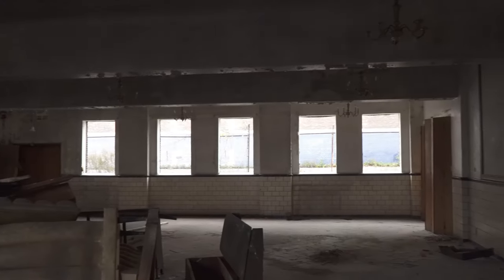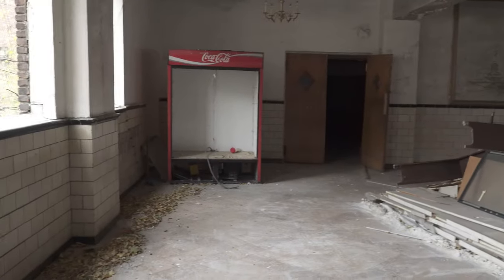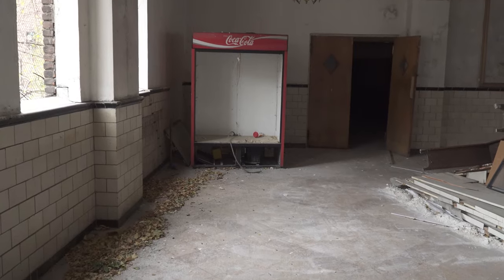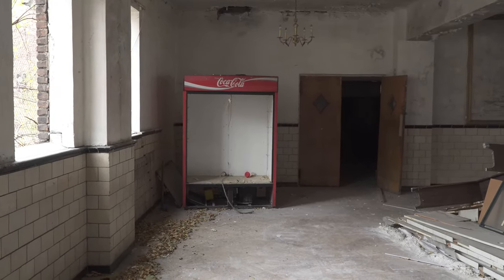This place is going to be demolished — you can see the windows are removed. Everything is piled up. Let's see what else we can find in this mansion.